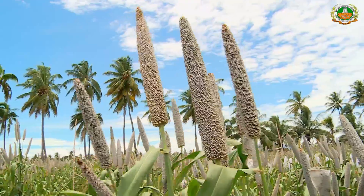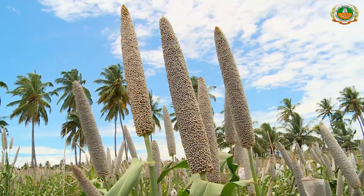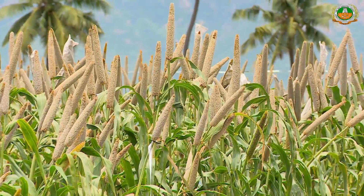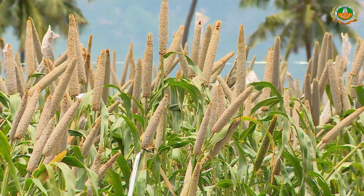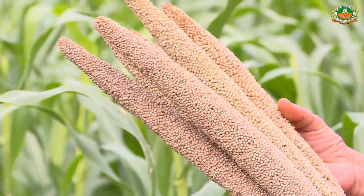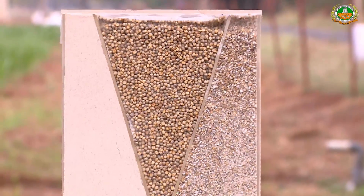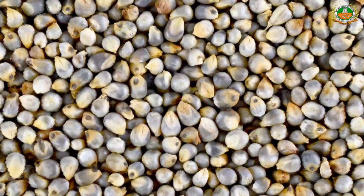It has competitive performance with private hybrids. The hybrid is non-lodging and fertilizer responsive, and it possesses an iron content of 8 mg per 100 g. It has acceptable cooking quality and is suited for consumption.